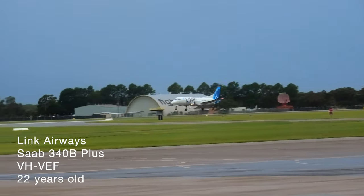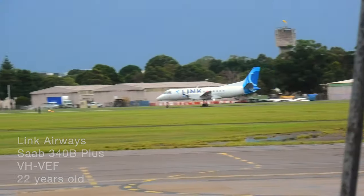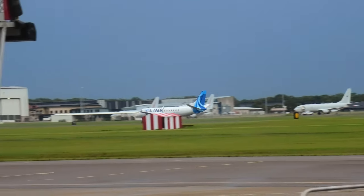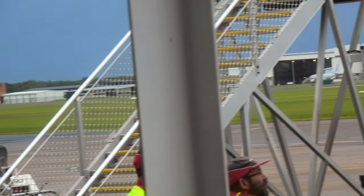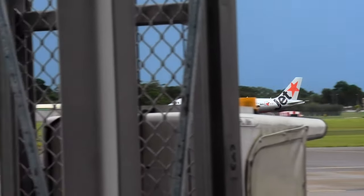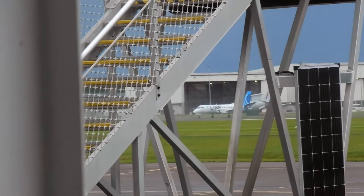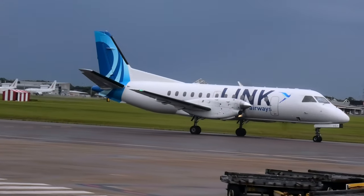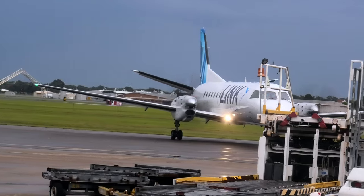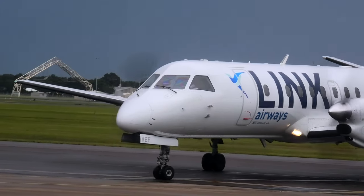The aircraft taking me to Canberra today is the Link Airways Saab 340B Plus. Link Airways, formerly known as Flight Corporate, operates scheduled regional passenger services from Queensland to regional NSW, Wollongong to Melbourne, and most recently Canberra to Newcastle and Canberra to Hobart. As of April 2019, the airline had a fleet of 5 Saab 340B and 3 Fairchild Metro 23 aircraft.